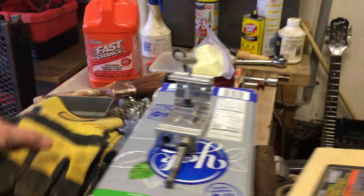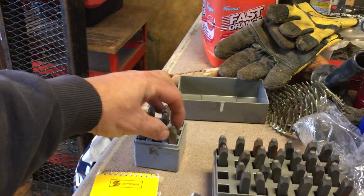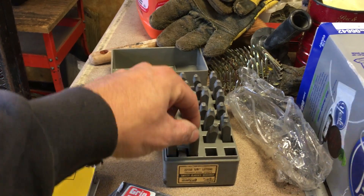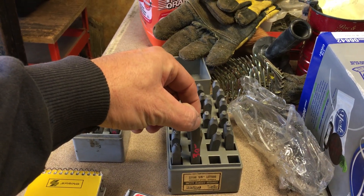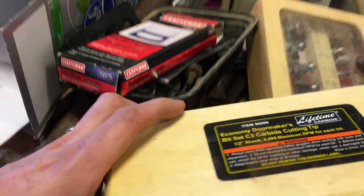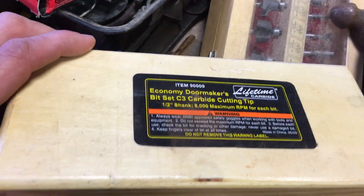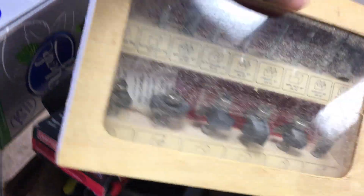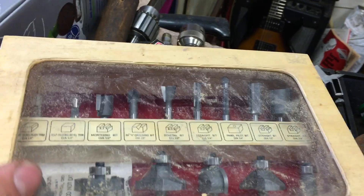Alright, now the little stuff. Some number punches, $6.50. And these guys are $30, made by Hansen — those are letter punches. Economy Door Maker's Bit Set made by Harbor, this is $20 for the set, I don't think it's ever been used. There's a router bit set, this is $20 also — it actually has all the pieces, but it's hard to see with the dust and the glare.